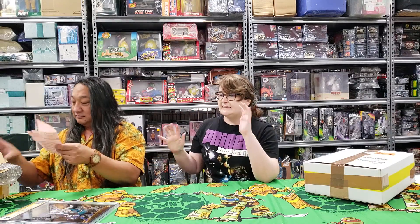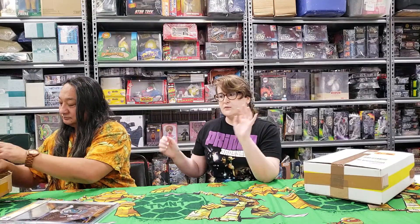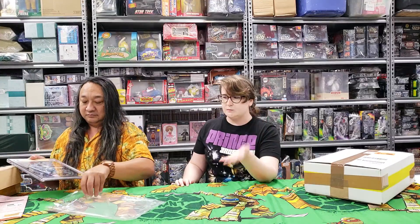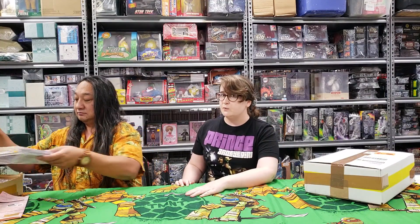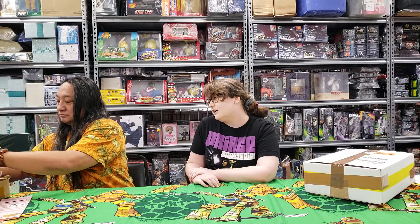At CGC at San Diego, whenever you would get stuff signed, you would have a witness go with you and they would bag it there and seal it up. Then you would return on your own to the CGC booth where you'd fill out the paperwork and stuff. It's really convenient whenever you didn't have a lot of time with a witness — they would bag it and then you sent it off.